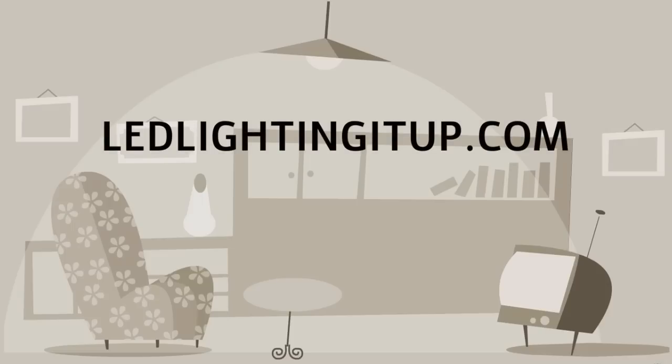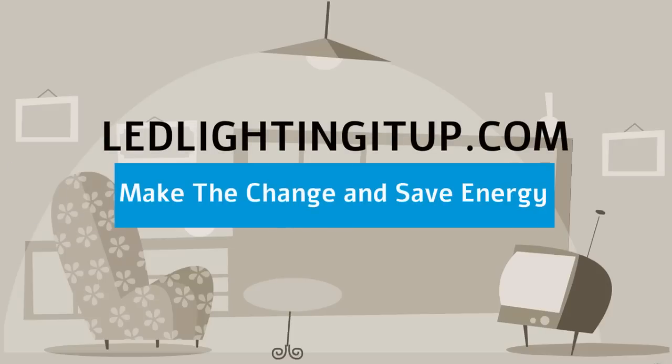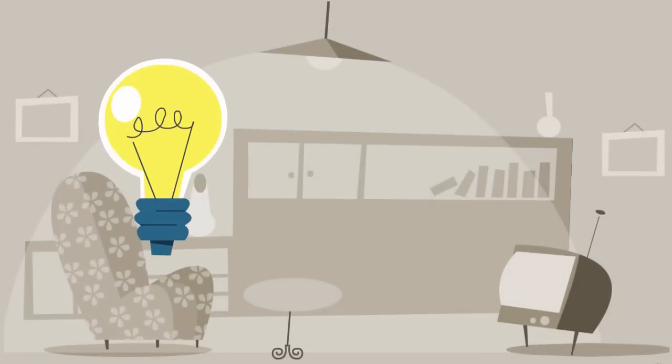Welcome to LEDlightingitup.com. Make the change and save energy. Why buy LED light bulbs?